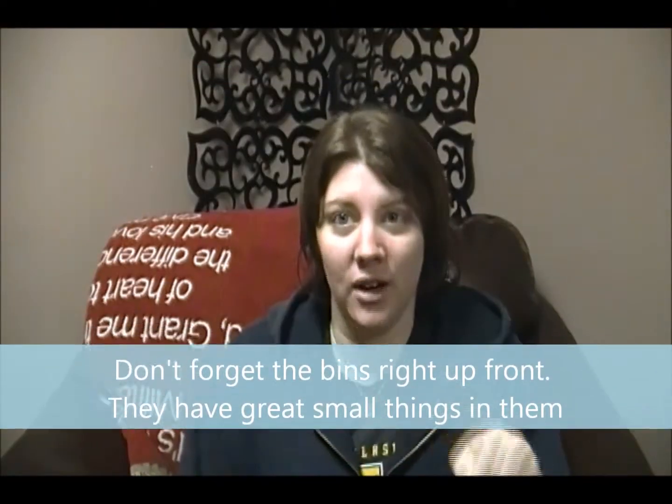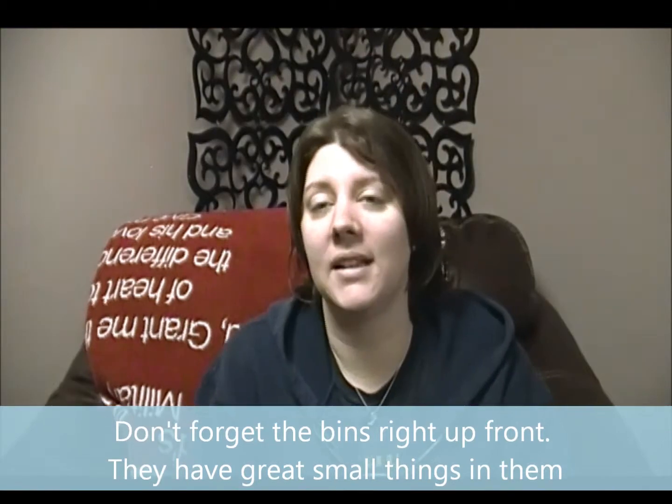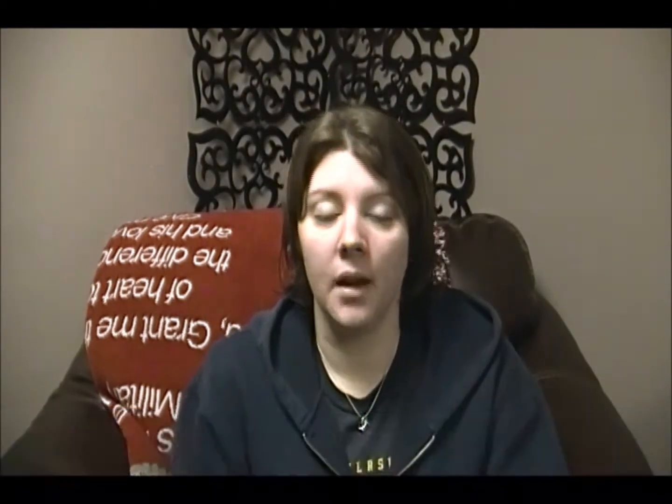Another tip: don't miss the bins at the front of the store. My Goodwill has bins at the front for things they're afraid someone might steal if placed in the back. I always look through those bins because I've found a lot of great things in them that I use all the time.